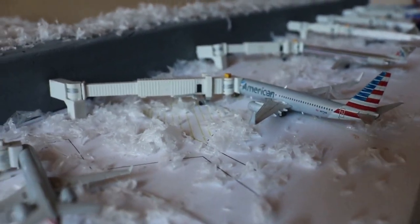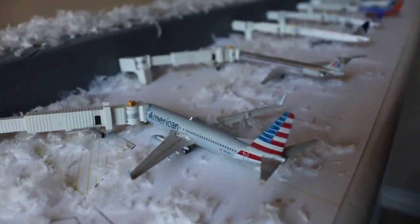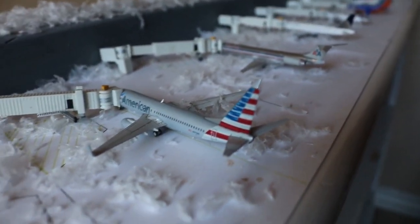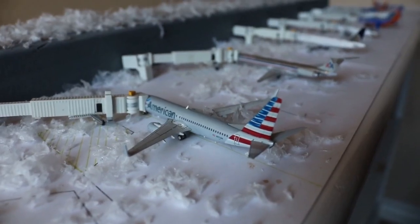Here we have an on-time flight — an American Airlines Boeing 737-800 currently loading up passengers with service to Dallas-Fort Worth this morning.